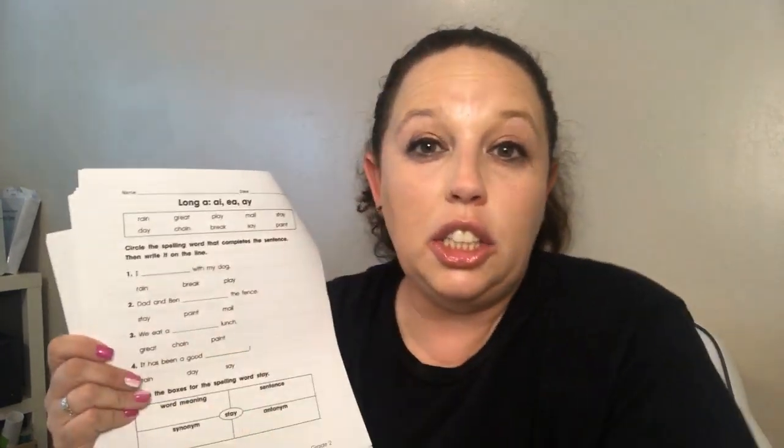We have a grammar and spelling page with the long A sound. Remember, long A makes the 'ay' sound. We have: rain, great, play, mail, stay, day, chain, break, say, and paint. When all the words relate like this, I like to do a tree map for our spelling words. I have my Mario notebook — I'm going to open to the next available page and see if I can position my camera so you can see what I'm writing.